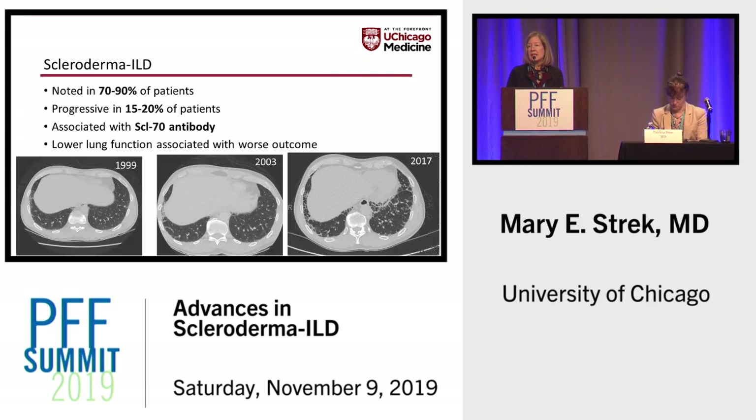Scleroderma ILD is noted in the majority of patients with scleroderma. Fortunately, it seems to be progressive in a minority, although we need more information on the exact figure. It is associated with the scleroderma antibody, and lower lung function is associated with worse outcome.